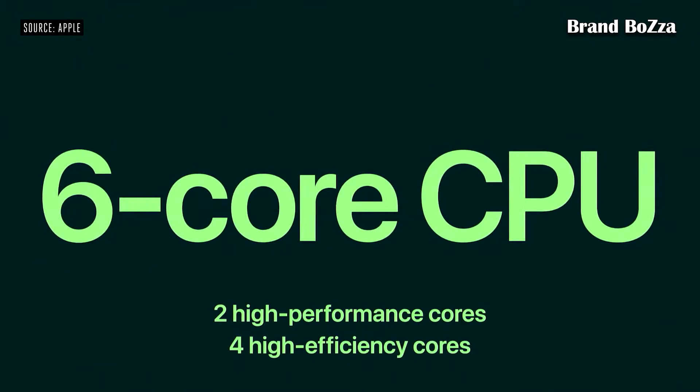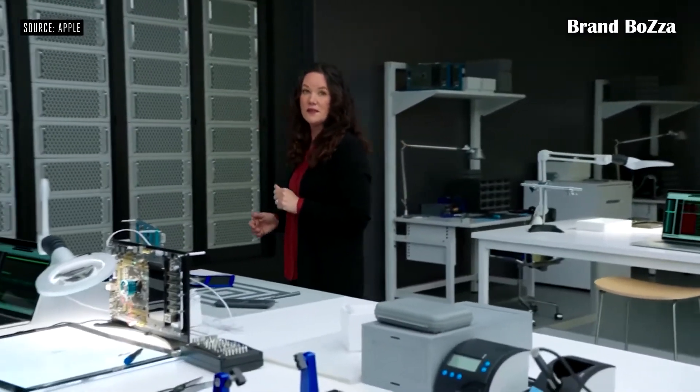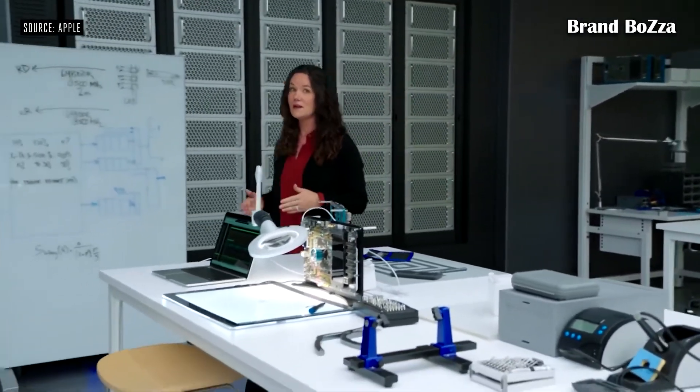Thanks to a powerful new six-core CPU with two high-performance and four high-efficiency cores. For graphics-intensive tasks like advanced games, A15 Bionic features our latest four-core GPU.